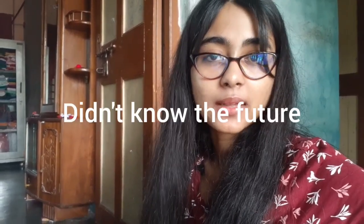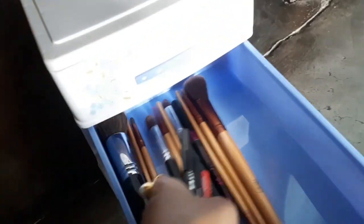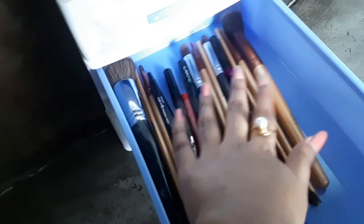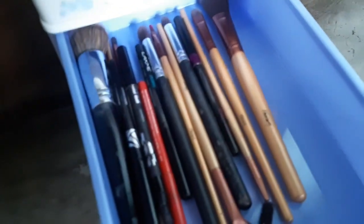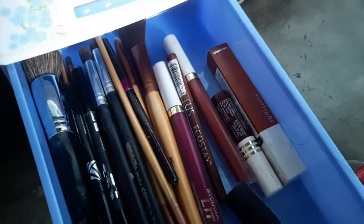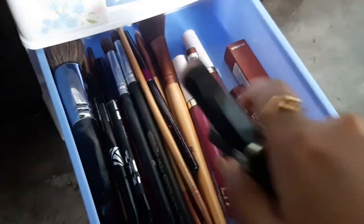I'm actually really confused — should I put my lipsticks in the first drawer too? I have fewer brushes, so I could put lipsticks in with the brushes. I'm very confused. For the second drawer I'm doing brushes, and I'll also keep my lipsticks there. Actually, I think I need another drawer just for lipsticks.